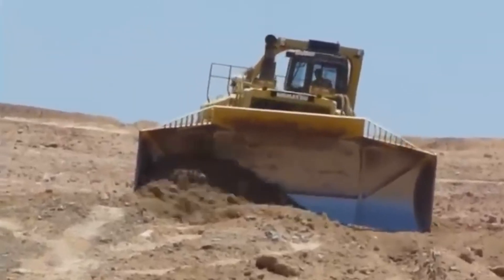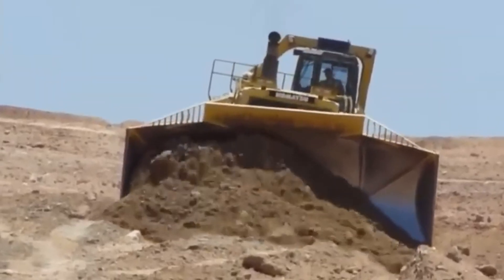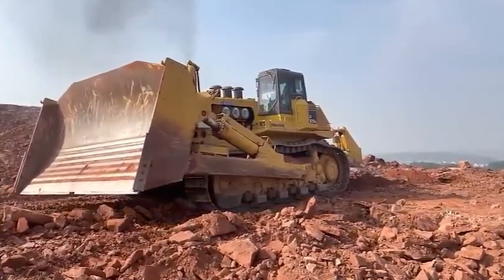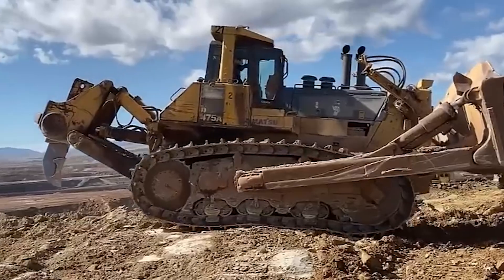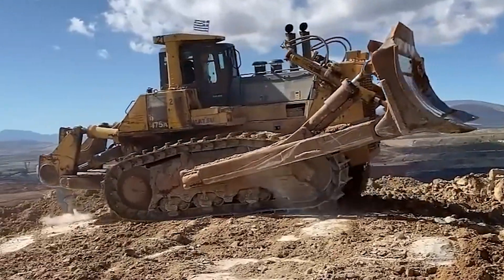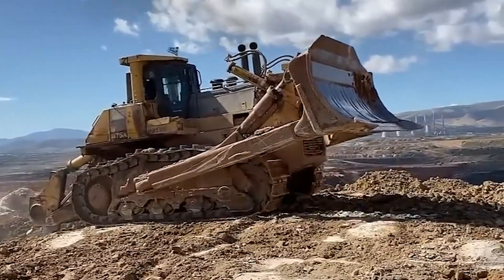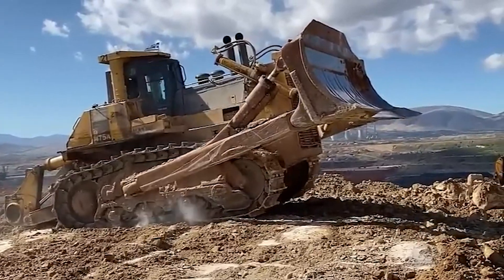One of the defining features of the Komatsu D575A Superdozer is its enormous blade. The blade is so large that it can easily push 90 cubic meters of materials in a single pass. This blade is complemented by a ripper at the rear that can break through hard rock and other tough surfaces, making it easier for the dozer to move material. The D575A-3 SD, also known as the Superdozer, is the largest version of the D575A series, measuring 38.5 feet long, 24.3 feet wide and 16 feet tall. Despite its massive size, the Superdozer maintains excellent maneuverability and control through its hydraulic-driven control systems.